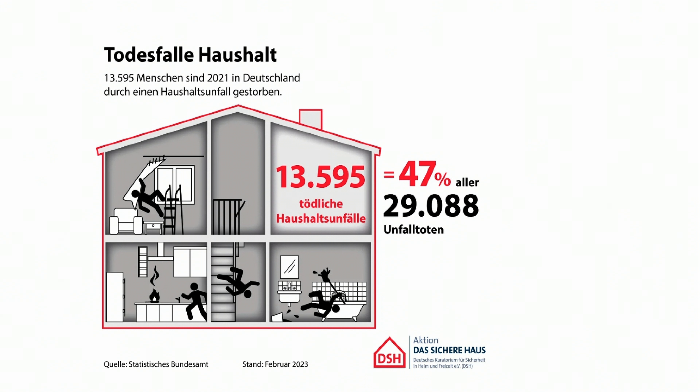Ich bin mir sicher, dass Sie sich zu Hause diesem Risiko auch nicht mehr aussetzen wollen. Ich muss wirklich auch die Tiefgänge ansprechen – ich habe Panoramafenster. Wenn du da auf den Knien rumrutschst, bin ich aus dem Alter raus. Wir haben hier über 29.000 Unfalltote gesehen – 47 Prozent davon sind bei einem Haushaltsunfall ums Leben gekommen. Eigentlich unglaublich. Wir sind alle bequeme Leute, wir versuchen immer Abkürzungen zu nehmen. Machen Sie das nicht. Mit so einem Fensterputzroboter ist das wirklich eine sehr, sehr sichere Sache.